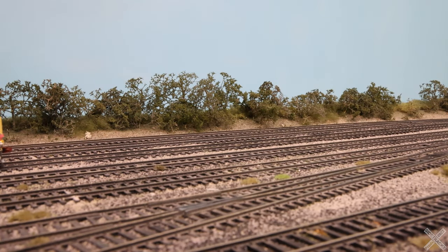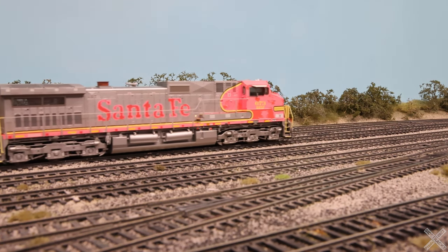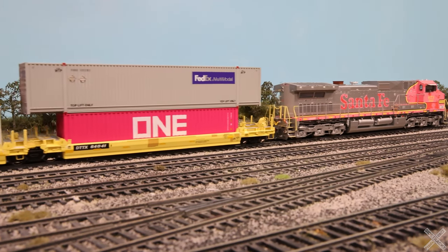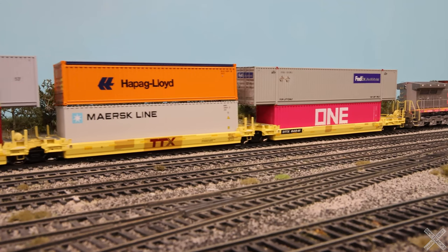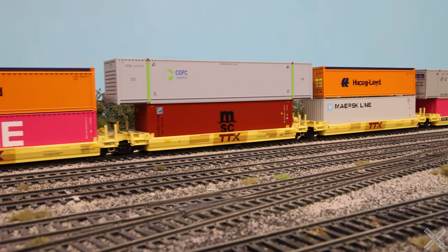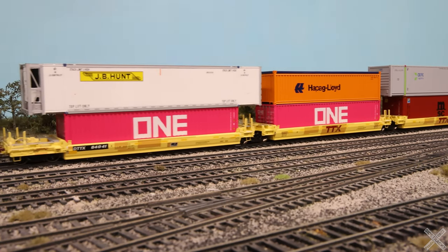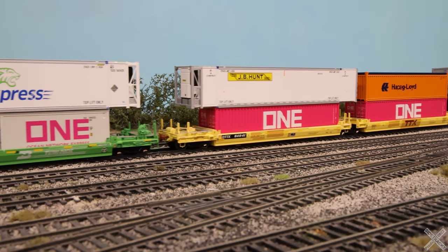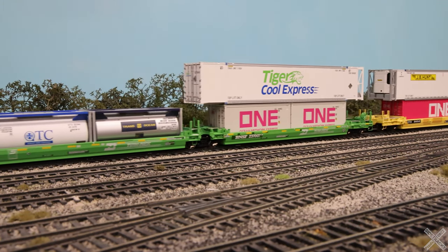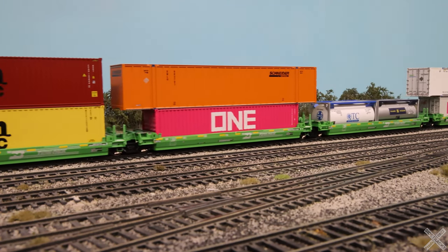With the ever increasing amount of intermodal traffic on the railroads, freight car builders sought to capitalize and provide modern freight cars. One of these was Pullman Standard, which introduced the five-unit 40-foot well car set, also known as the backpacker well car set. The car is easily recognizable by its tapered side panels and low profile. Pullman Standard would eventually be absorbed by Trinity Rail Group, but the backpacker well car set would remain largely unchanged throughout the 1980s, selling several sets to Trailer Train and other Class One railroads like Burlington Northern.